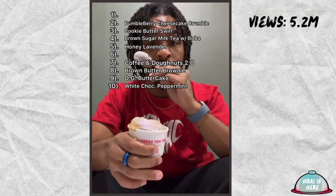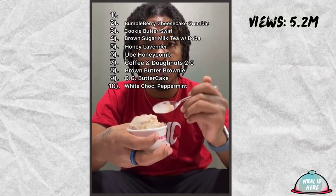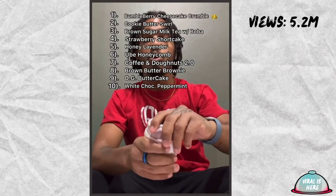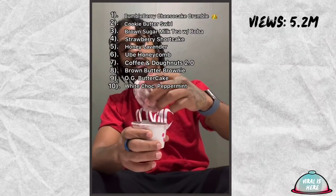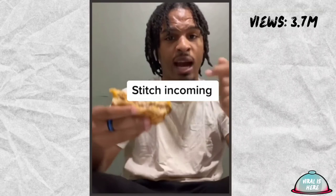Ube honeycomb — it's ube ice cream with whole pieces of honeycomb in it. It's delicious but it's way too sweet for me — it's gonna be sweet, it's honeycomb. Six. Last but not least, strawberry shortcake. It's good, is it number one? No. But I wouldn't be able to sleep tonight if I didn't fix the top three. Strawberry shortcake goes to four, boba goes to three, cookie butter goes to two, and my favorite — the one I should have put first — bumbleberry cheesecake crumble. It's the best thing they got there. Nine and a half out of ten.